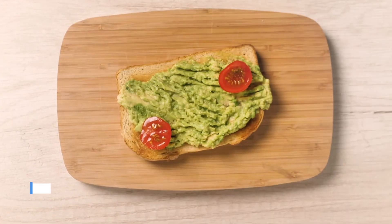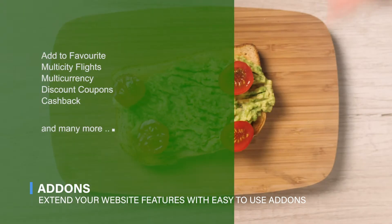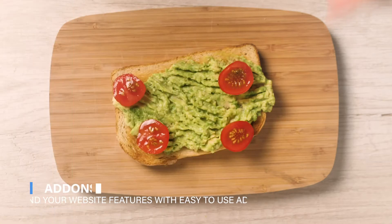Add-ons: Would you like to extend your website with additional features? We do offer add-ons like add to favorite, multi-city flights, multi-currency, discount coupons, cashback, and many more similar features.